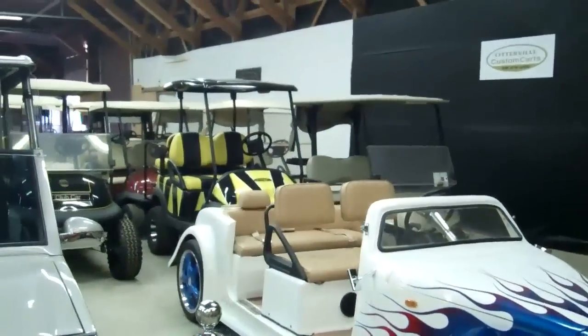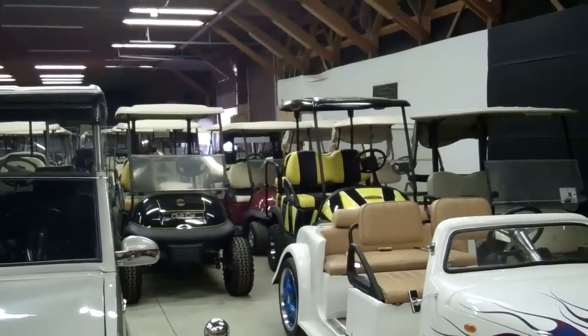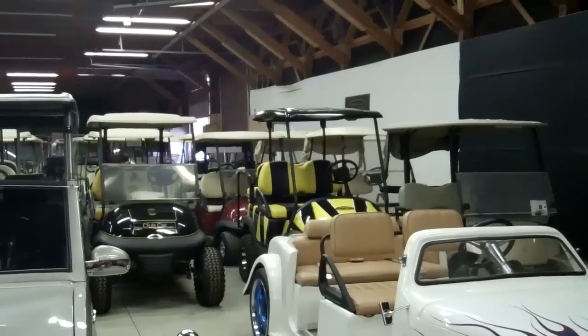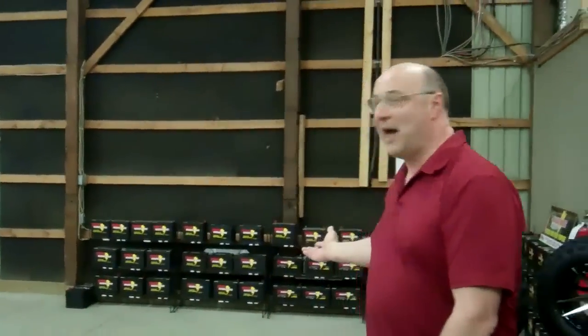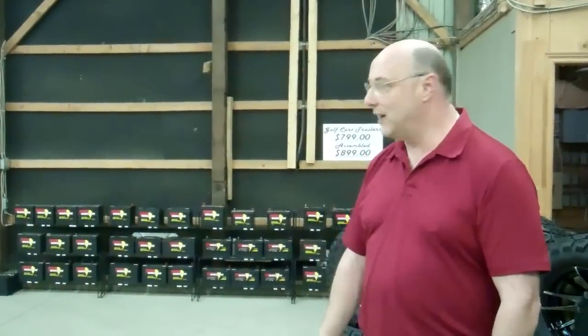As you can see, we have pretty well anything anybody wants in both electric and gas. People ask us all the time what is better, and we'd be more than happy to discuss that with you if you give us a call. One more added feature for Otterville Custom Golf Carts is we have a full battery line too. We not only stock all electric batteries for golf carts, but we also have pretty well any automotive, motorcycle, or marine battery. We are known for having discount prices on those too — guaranteed to save you money.